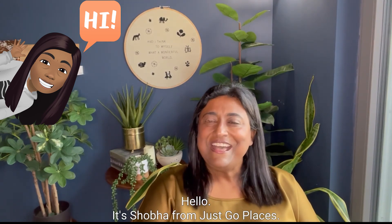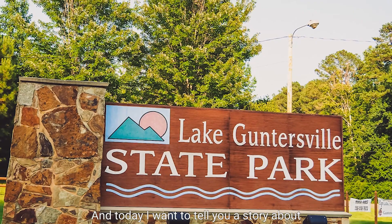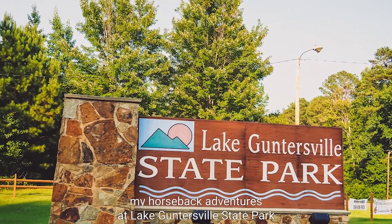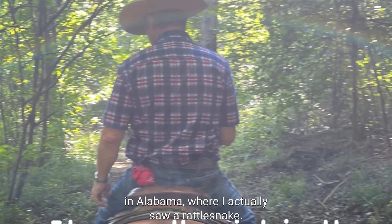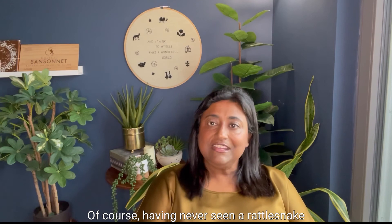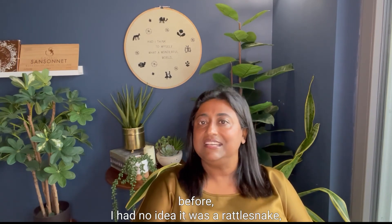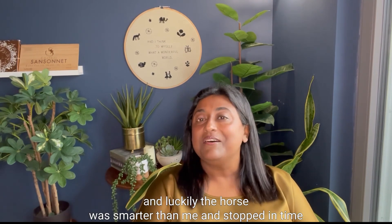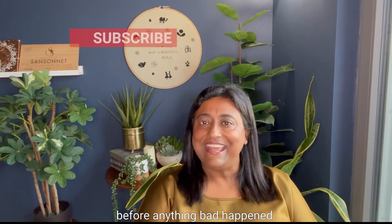Hello, it's Shoba from Just Go Places. Welcome back and today I want to tell you the story about my horseback adventures at Lake Guntersville State Park in Alabama where I actually saw a rattlesnake. Of course, having never seen a rattlesnake before, I had no idea it was a rattlesnake — and luckily the horse was smarter than me and stopped in time before anything bad happened.